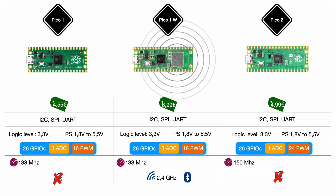Moving on to RAM and Flash: the Pico 1 has 264 KB of SRAM and 2 MB of Flash. The big novelty for the Pico 2 is that SRAM is doubled to 520 KB and Flash is doubled to 4 MB — essentially double for both compared to the Pico 1.